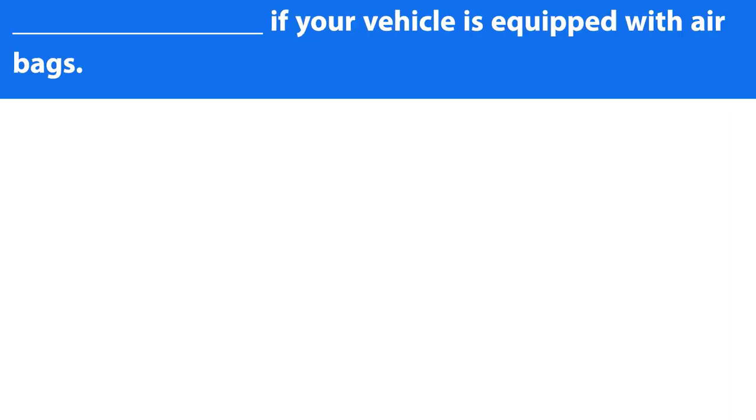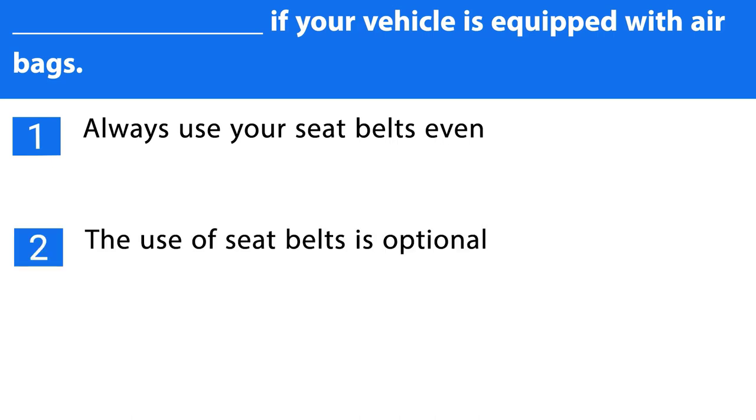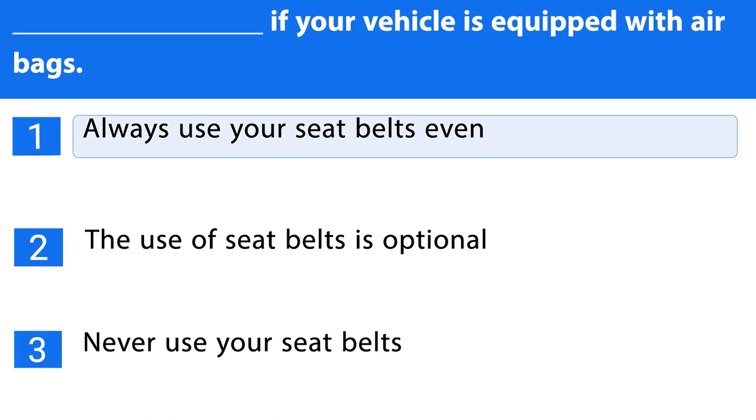Question number ten. If your vehicle is equipped with airbags: 1. Always use your seatbelts. 2. The use of seatbelts is optional. 3. Never use your seatbelts. The correct answer is the first one.